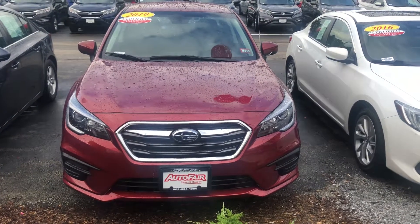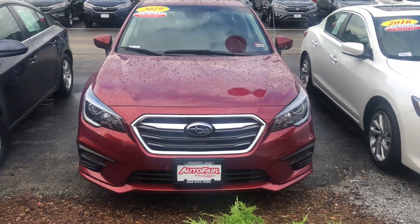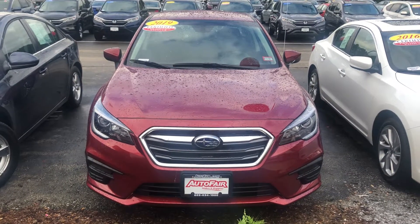Hello Catherine, my name is Esmeralda. I wanted to make a quick video walk around for you on the 2019 Subaru Legacy that you inquired about.